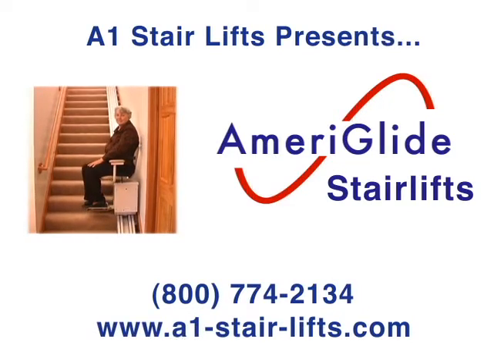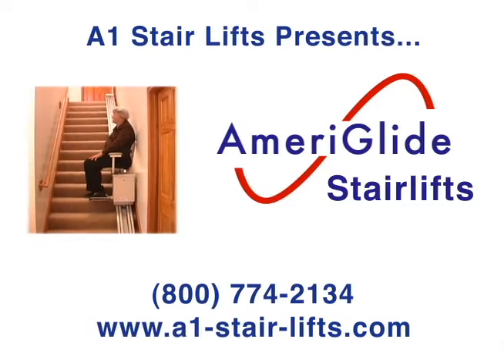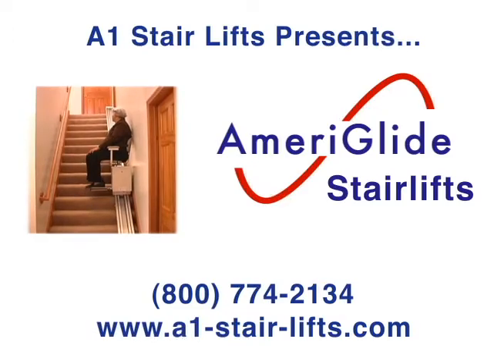Stairs can be dangerous, and the safety of your home should never be compromised. AmeriGlide understands these issues and wants to help you regain safety in your home with one of our affordable and durable stair lifts.